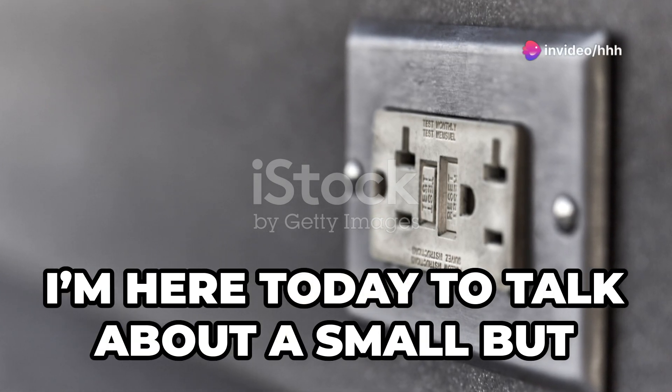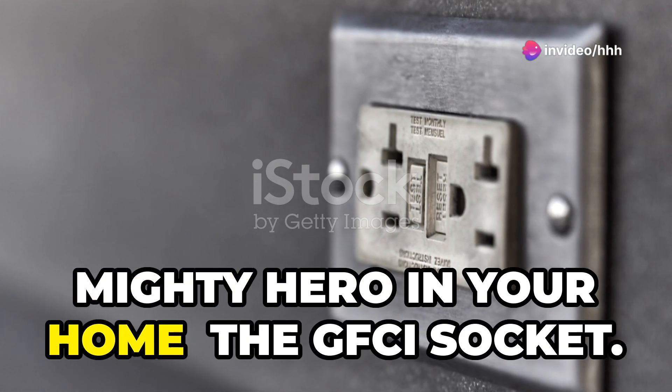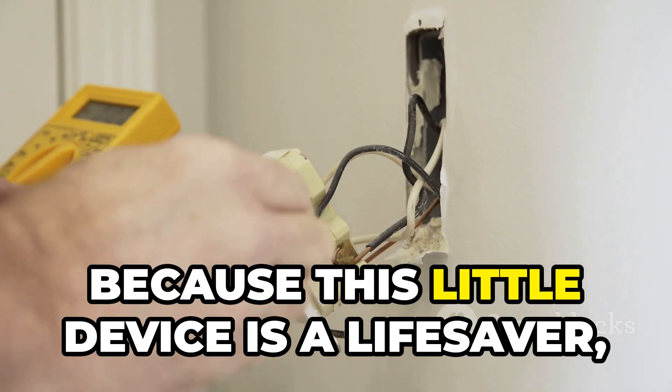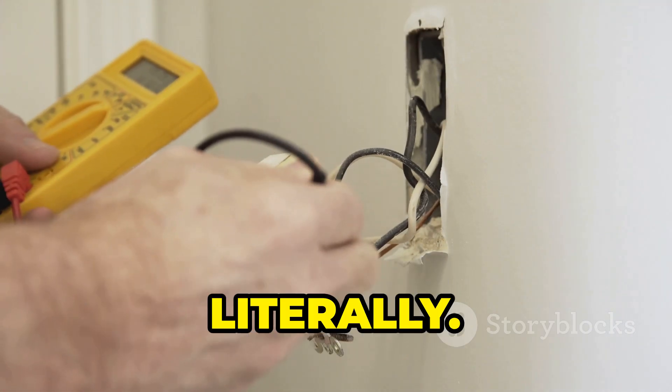Hey there! I'm here today to talk about a small but mighty hero in your home: the GFCI socket. Ever heard of it? Well, stick around because this little device is a lifesaver, literally.